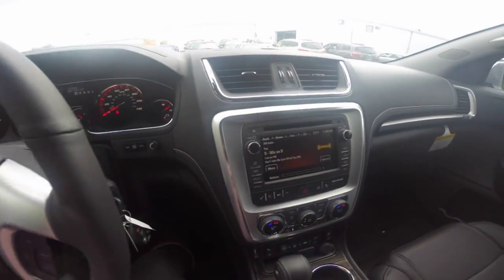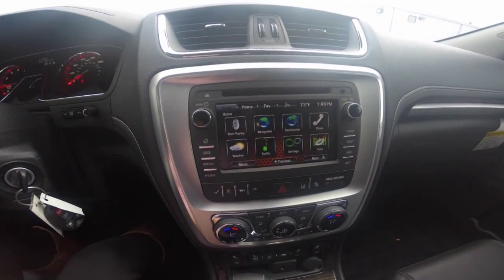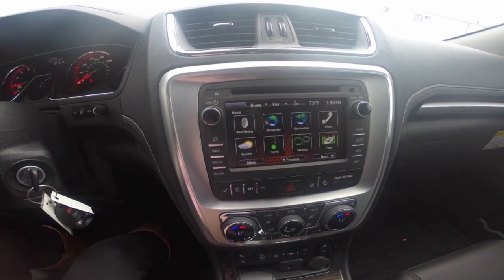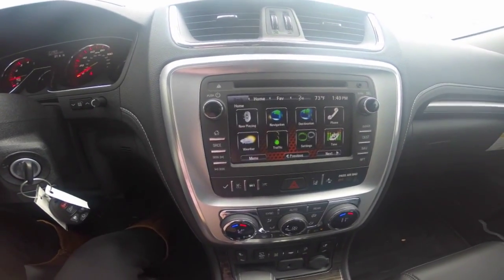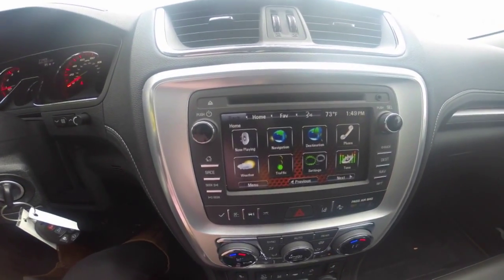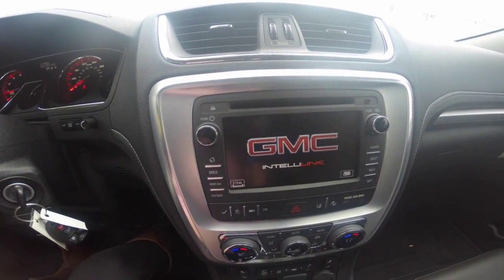You have a premium audio system that gives you access to AM, FM radio, Sirius XM, Bluetooth hands-free technology, and many other great features. Your audio system is powered through Bose speakers, and this specific model also comes equipped with navigation.